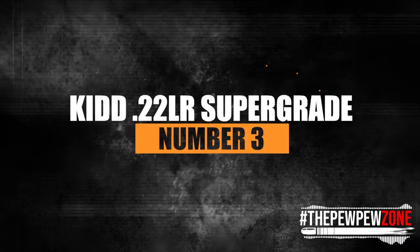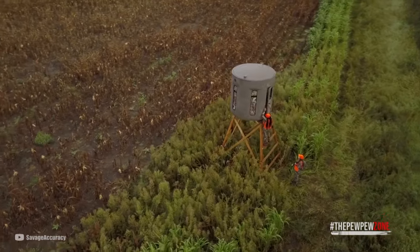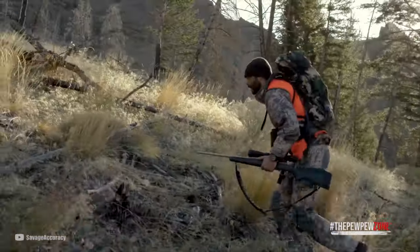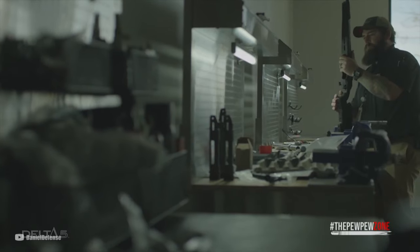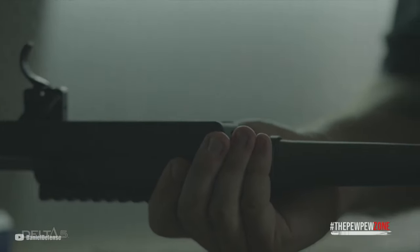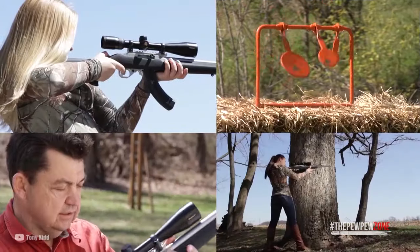Number 3: Kidd 22LR Super Grade. Baseball, apple pie, and the Ruger 10-22 are all symbols of the United States. More than 5 million have been produced and sold since 1964. It's likely a 10-22 if there's a .22 caliber concealed in your great-uncle's bedroom. The modular, user-serviceable design of the 10-22, which is similar to that of another American rifle — the AR-15 — contributes to their popularity. Similar to the AR, this .22 rifle has given rise to a side industry of custom components and builders.